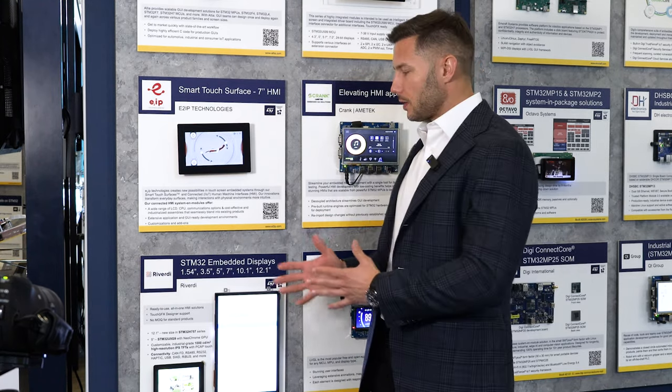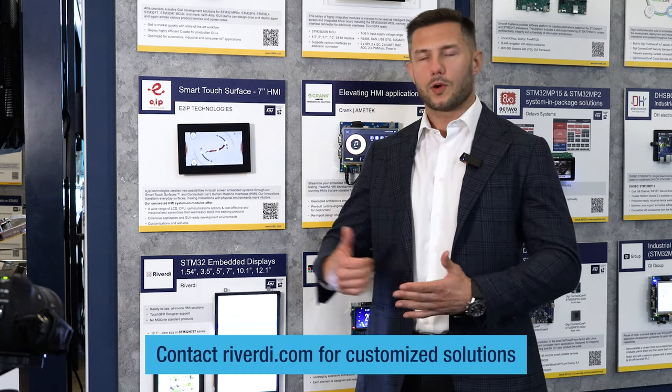One more thing worth mentioning is that we ship globally from our warehouse in Europe, but our displays are also available at global distributors, like Mouser, DigiKey, TME, so you can easily buy them wherever you live. So go to our website, you can find displays directly and buy them, or go to the distributor list and find a proper distributor that you like to work with. And that's it — you can start to work with the display and STM32 right away.